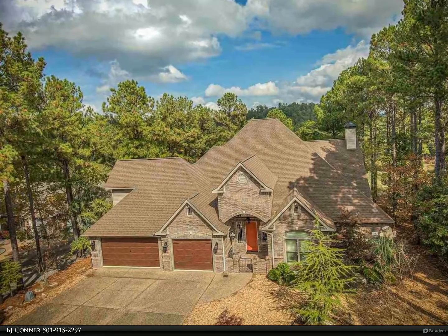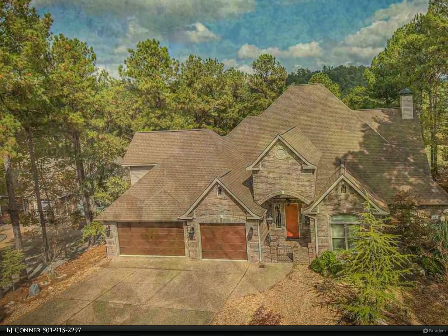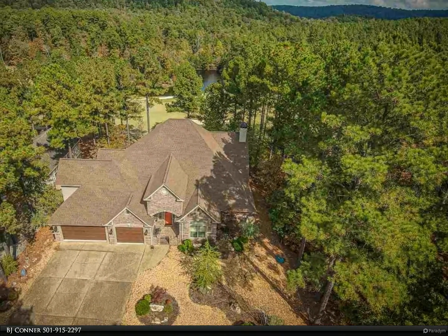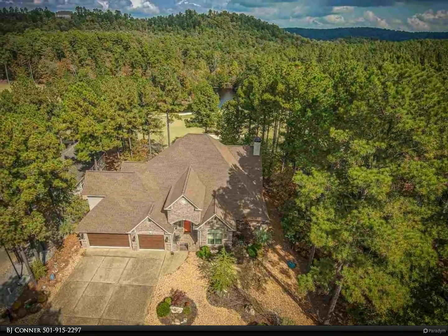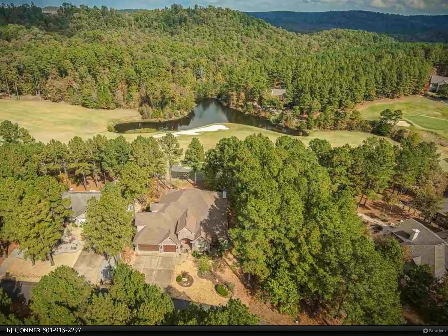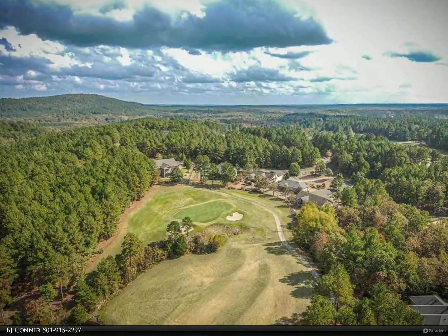This extraordinary all-brick Granada golf course beauty will welcome your friends and family with a gated entry, a 14-foot vaulted foyer ceiling, a barrel ceiling sunroom, and dripping with crown molding — perfect for entertaining in the huge formal dining room or in the bright and airy sunroom.